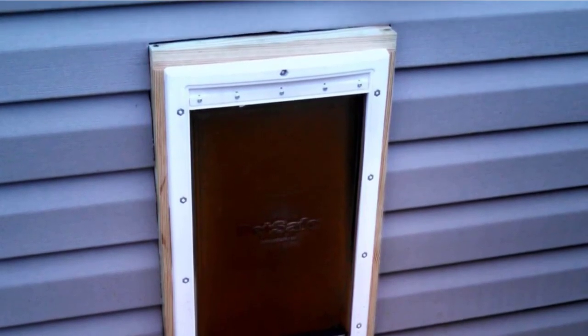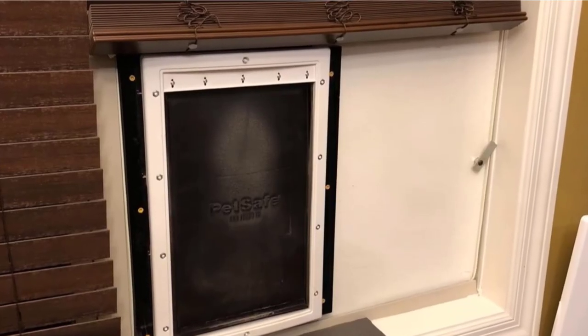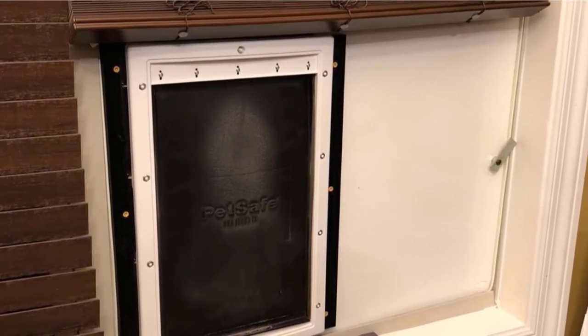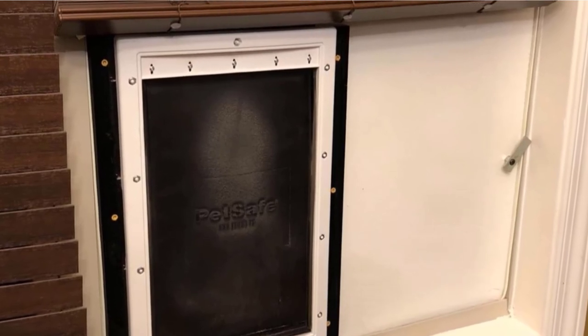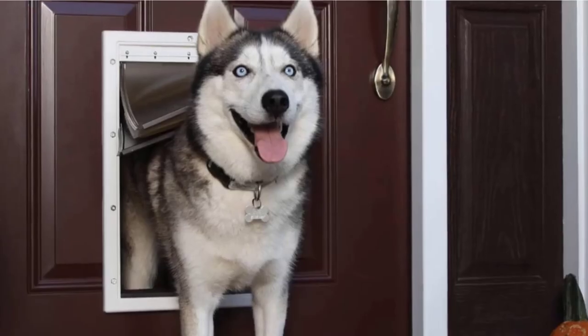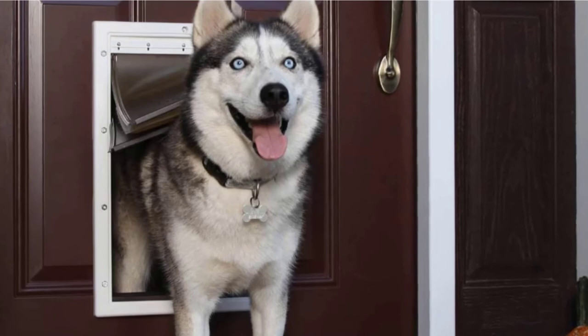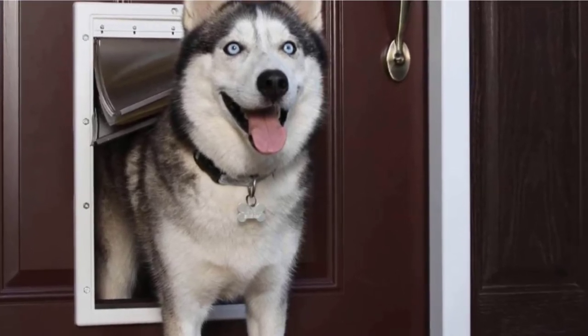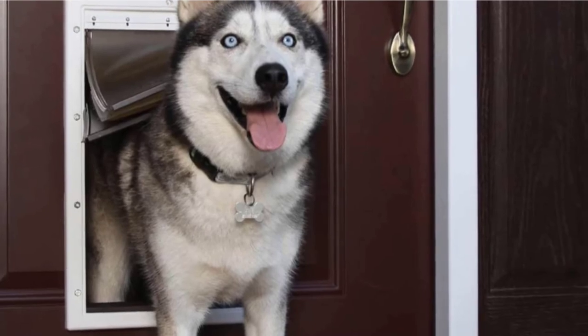You'll get cutting templates, all the hardware you need, and detailed instructions for installation. As long as you have some rudimentary DIY skills, you should have this dog door installed in no time. If you need to call in a contractor, it should be a cheap and easy job. Overall, this is a thoughtfully designed and precision-built dog door from an industry specialist.